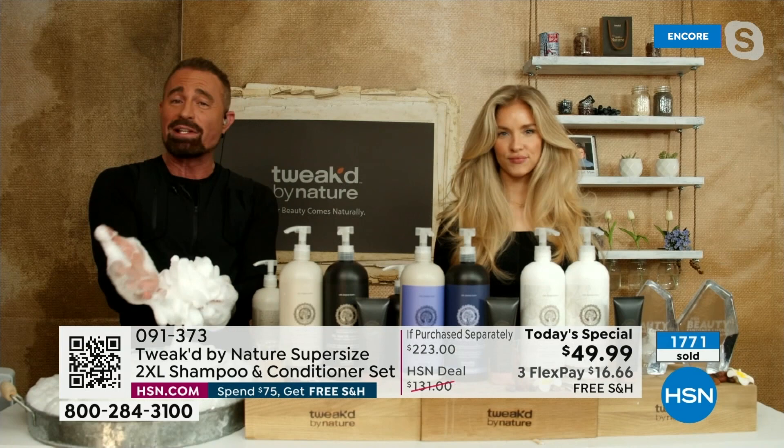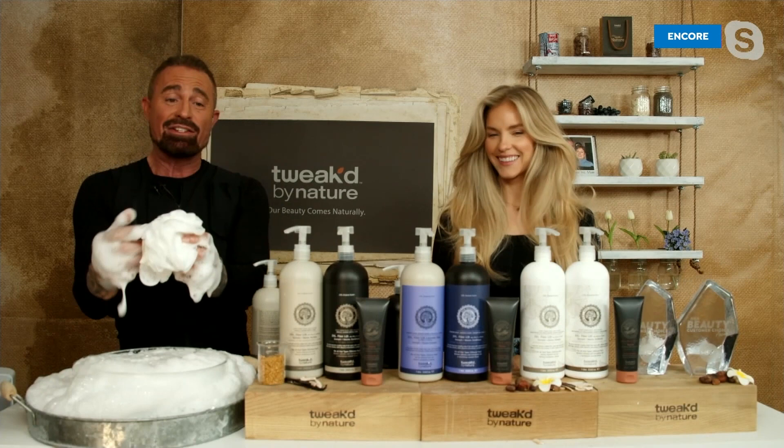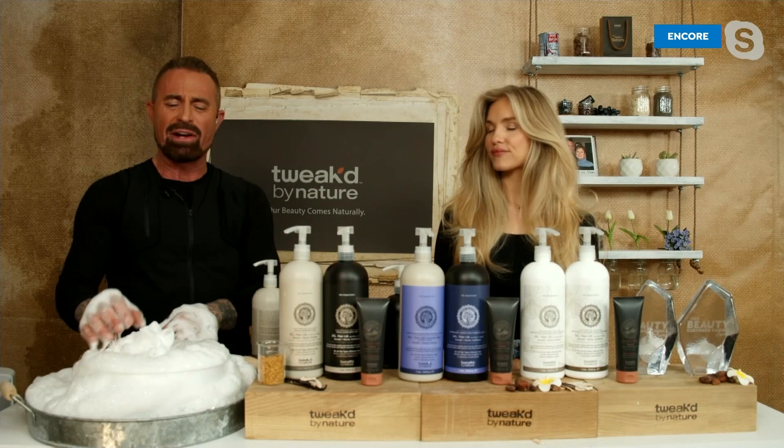You have to see that lather — that's insane. This is a conditioning lather. People ask all the time if naturally derived won't lather that great — really? Look at that. That's why you can shave with it. 226%.